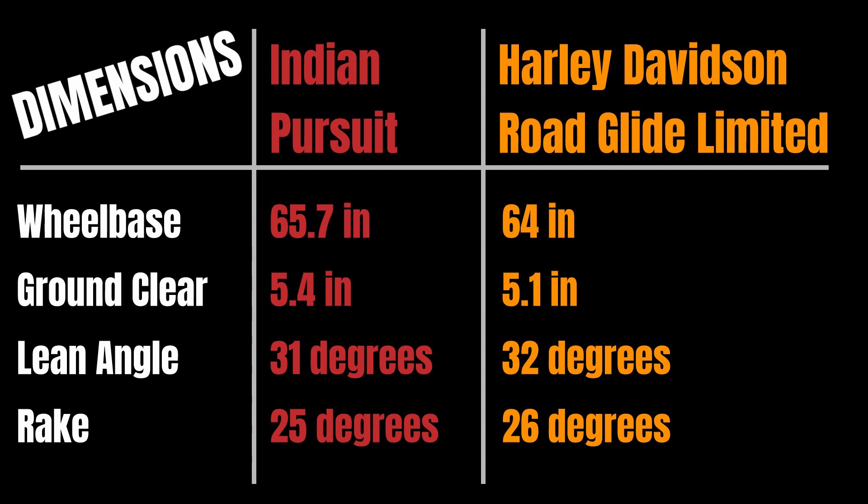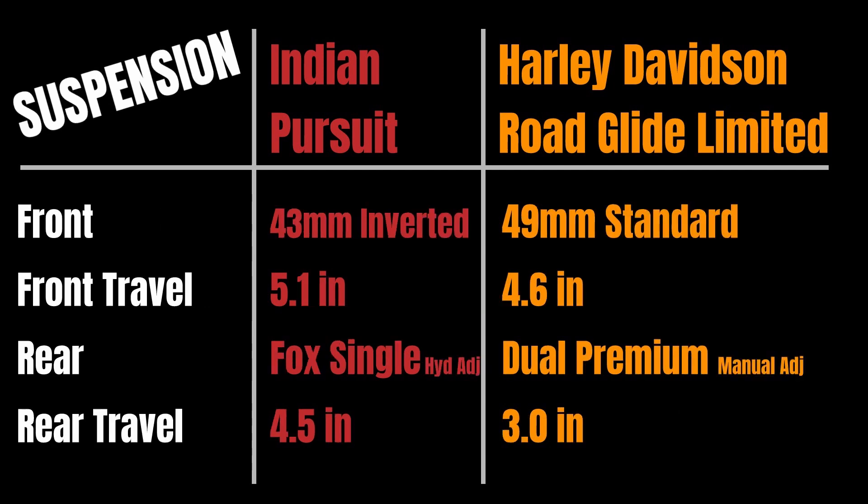Rake: 25 degrees on the Indian forks and 26 degrees on the Harley — shorter rake gives a more nimble feel, longer rake gives better stability on straightaways. Suspension: the Indian Pursuit uses a 43mm inverted front fork with 5.1 inches of travel, while the Harley uses a standard fork setup at 49mm with 4.6 inches of front travel. On the rear, Indian uses a Fox single shock that's hydraulically adjustable, and the Harley uses dual premium shocks that are manually adjustable.